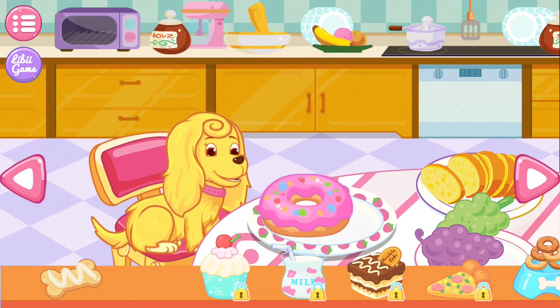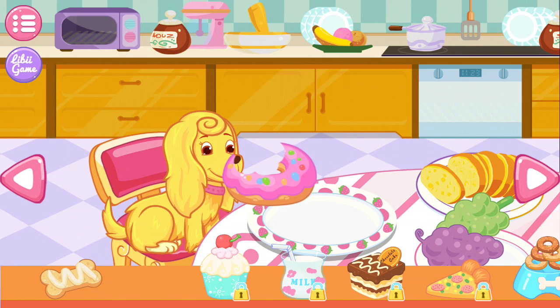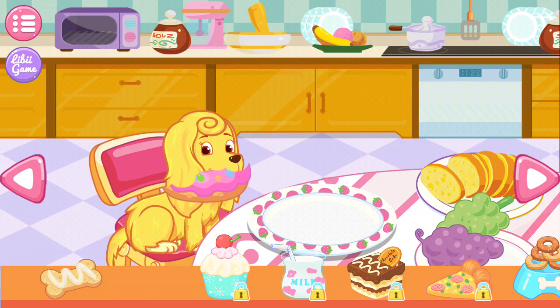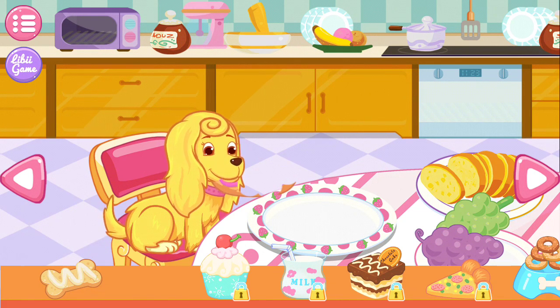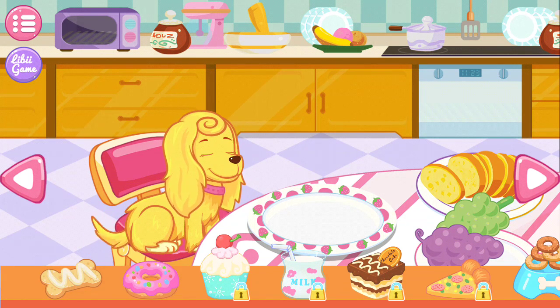The puppy seems hungry. Well, let's feed the puppy something good. Oh! The puppy really enjoys the food!